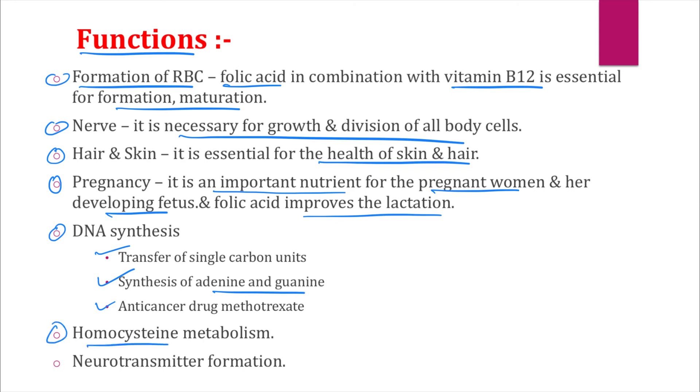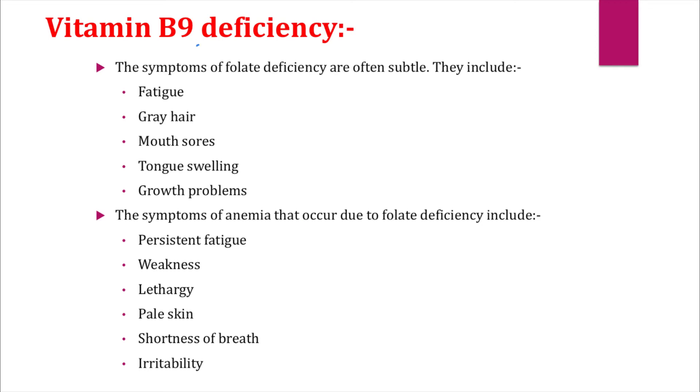Lastly, vitamin B9 is important for the metabolism of the amino acid homocysteine and for the formation of neurotransmitters. Now, regarding deficiency — the symptoms of folate deficiency are often subtle and include fatigue, gray hairs, mouth sores, swelling of the tongue, and growth problems.